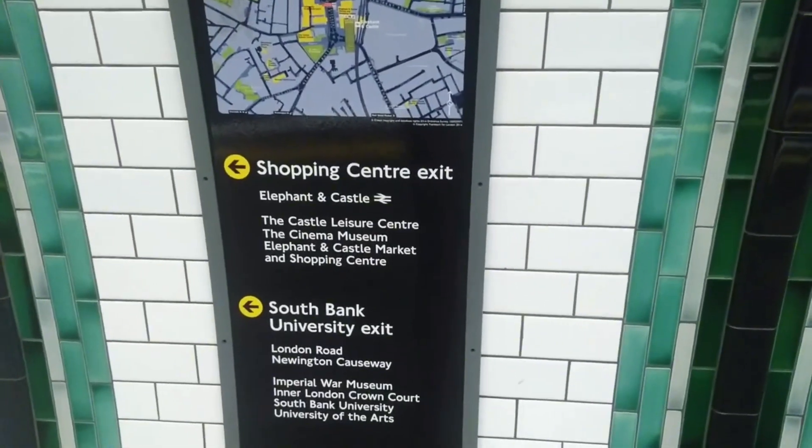So today we are here at Elephant and Castle. There are two exits, so we are just going to look at the whole station before I go to the Bakerloo Line. Please like and subscribe.